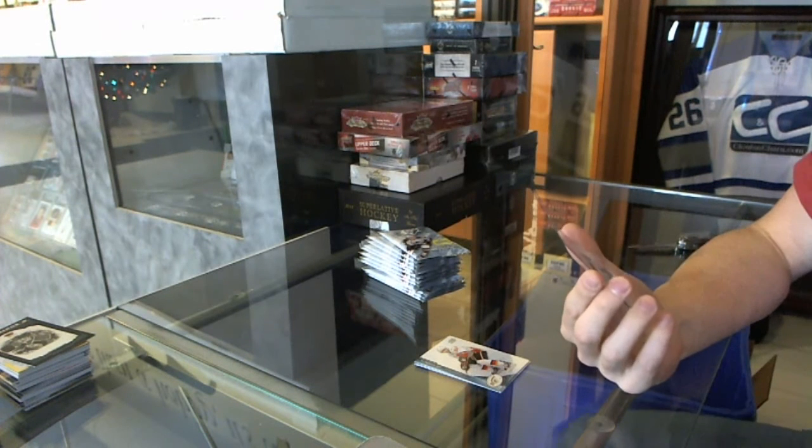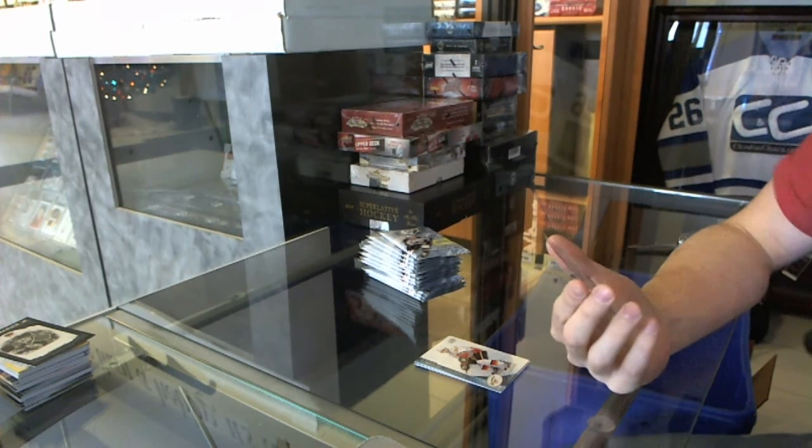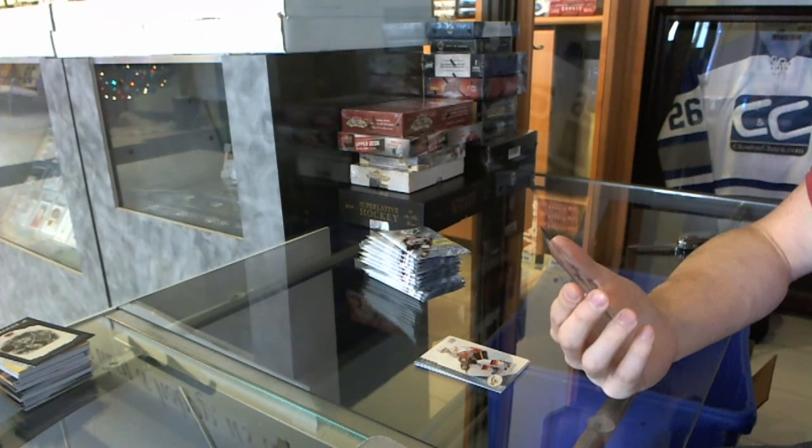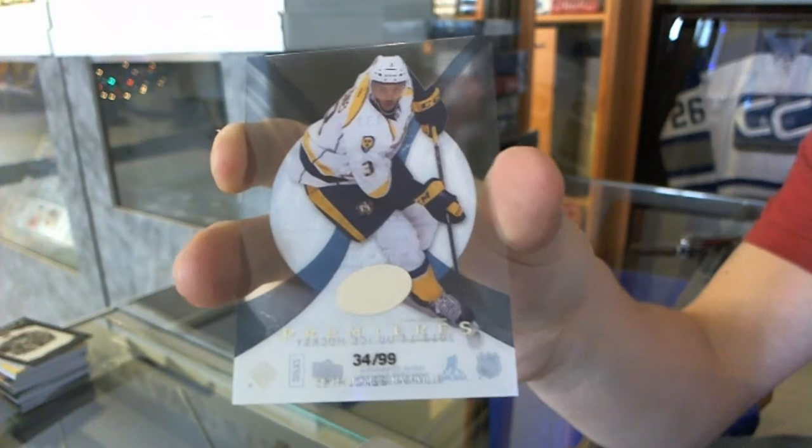Sick. We've got an Ice Premieres rookie, number 34 of 99, for the Nashville Predators, Seth Jones.